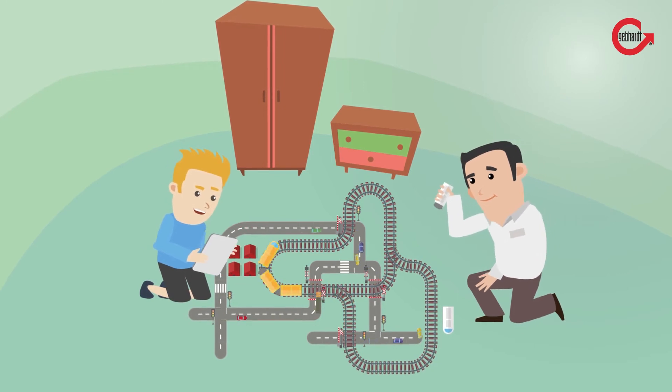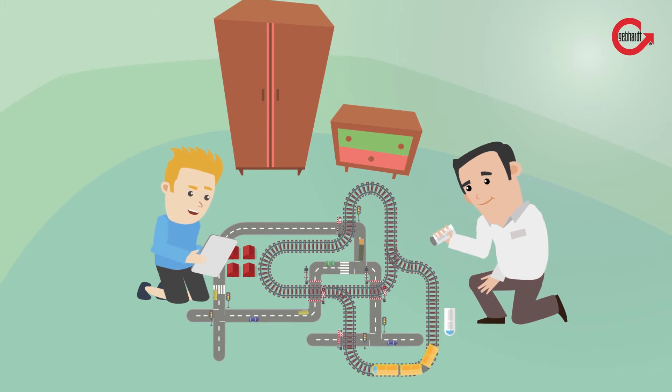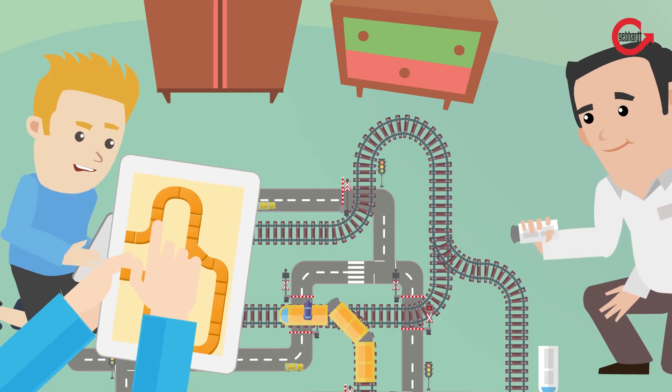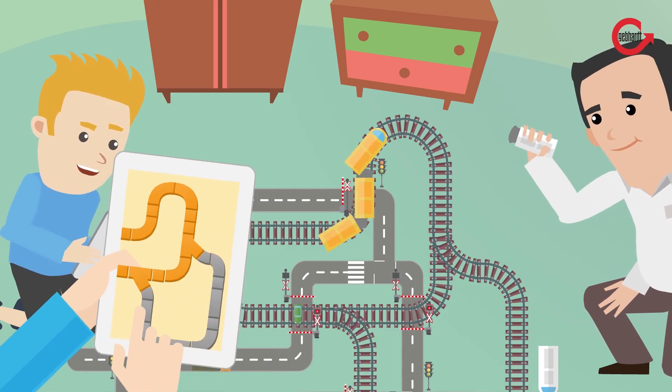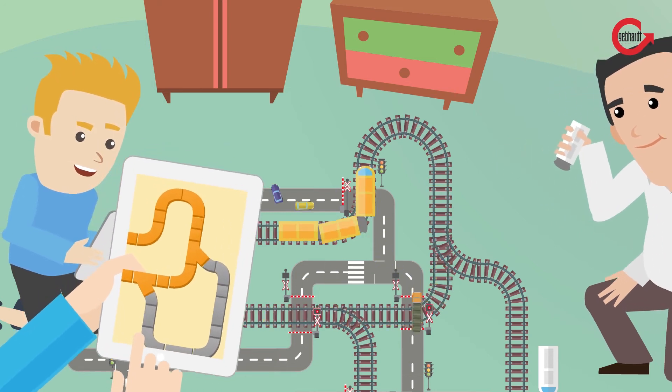An infinitely expandable system, easily configured and extremely flexible. Innovative control technology with intelligent algorithms, as well as visualization via mobile phone, tablet and notebook. That is the smart conveyor.